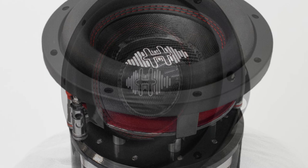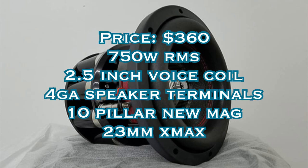All the real OGs know to stick around after the credits for the honorable mention. Today's honorable mention is the Hutchinson Audio ETA 8. It comes in at $360 at the time of this video, which is September 2021. I'll put an affiliate link in the description below if you want to pick this sub up. It handles 750 watts RMS and it has a huge two-and-a-half inch voice coil for an eight-inch driver — that's pretty impressive.